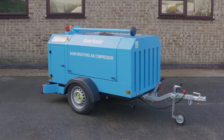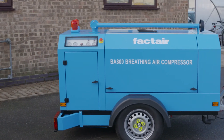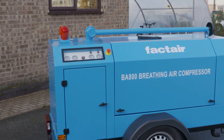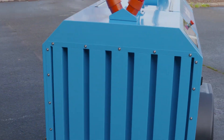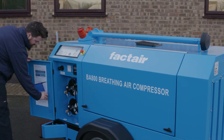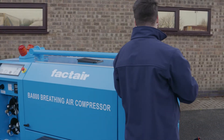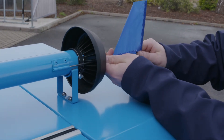Setting up the compressor for safe operation requires care and you should make several checks and observations before use. Siting is important. The compressor should be set on a hard level surface so you can move and rotate the unit easily to take account of the wind direction. Ideally, the unit should be positioned away from buildings. The compressor is supplied with a high level air intake, which is vital in preventing airborne contamination from being ingested into the compressor and passed to the users.